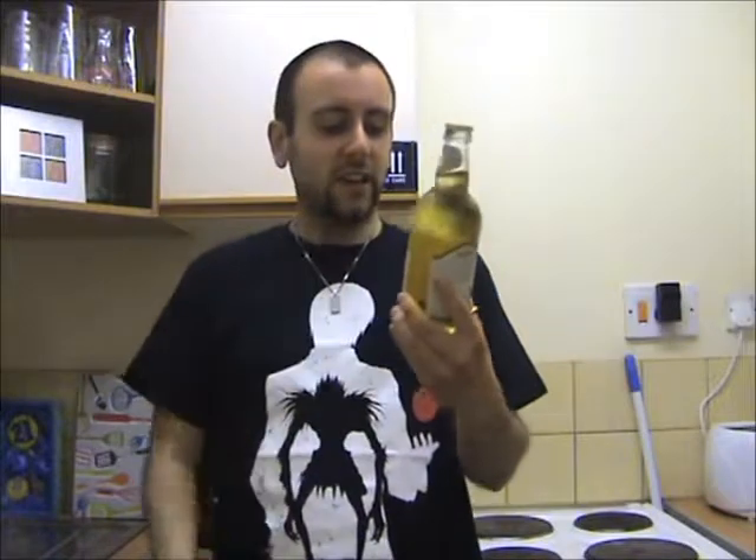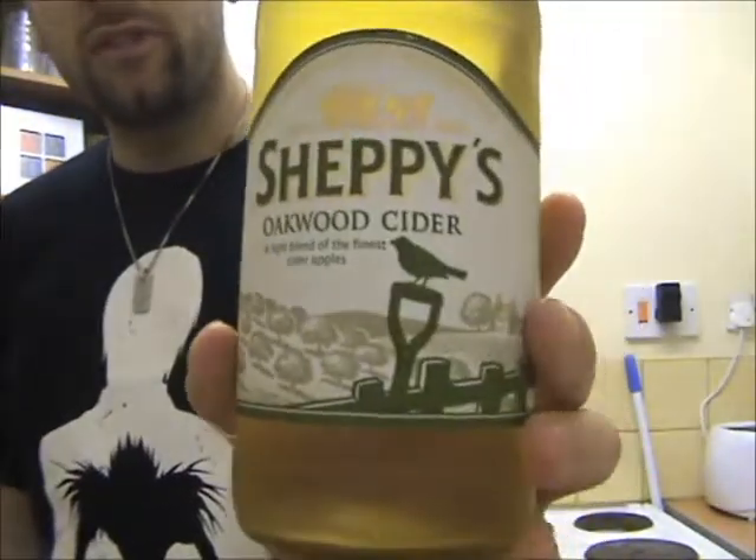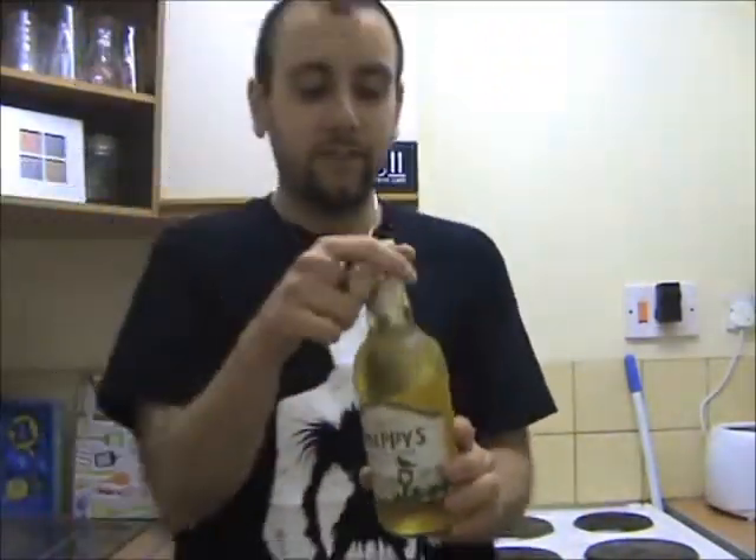From what I can gather from the Sheppie's website, this cider is supposed to pretty much taste like a vintage cider, but it has the low ABV strength of a typical average cider, so we'll see how that actually works out. It says 'a light blend of the finest cider apples' on the front. Not much else, but I do like the nice old rural, rustic design they have on the front — very nice touch.